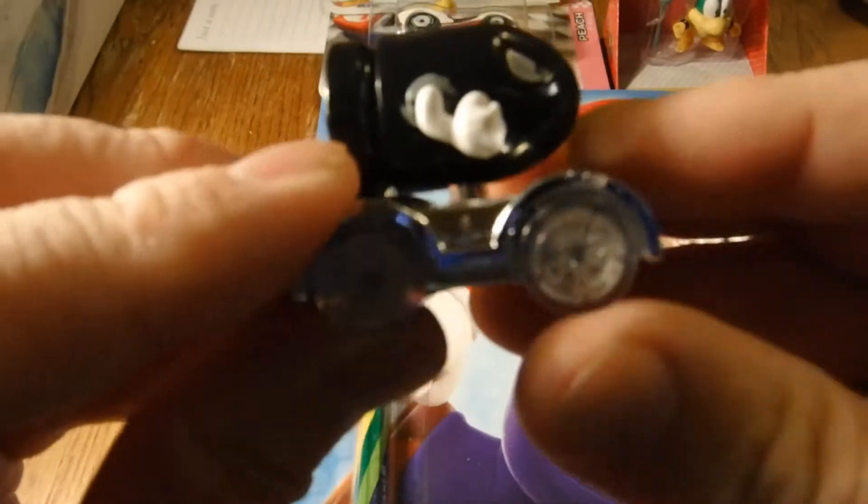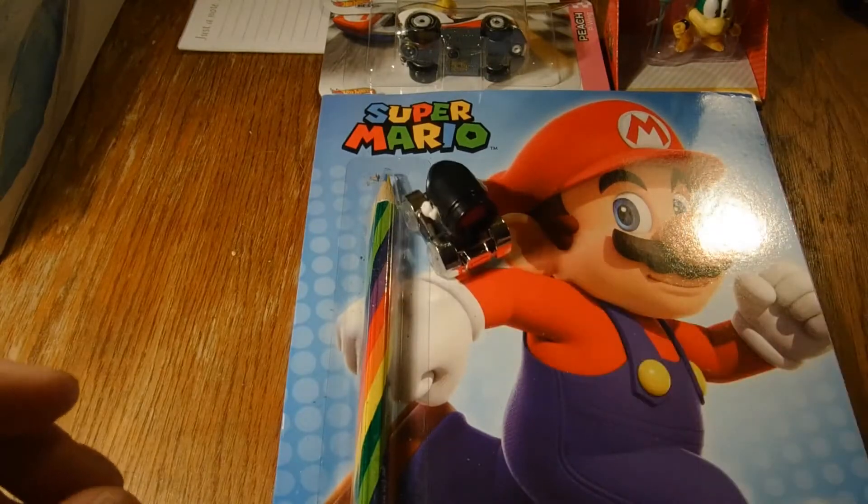We got ourselves a Bullet Bill — awesome!